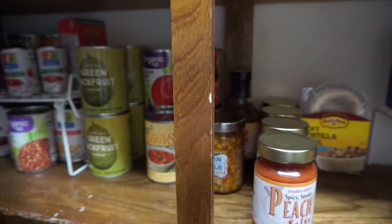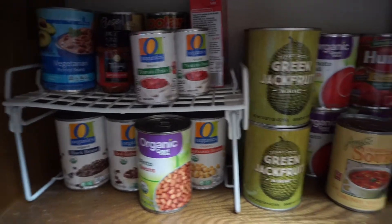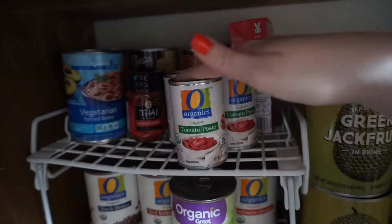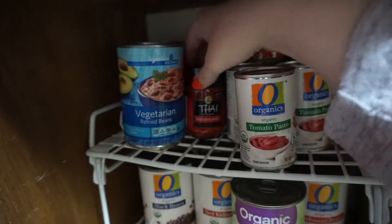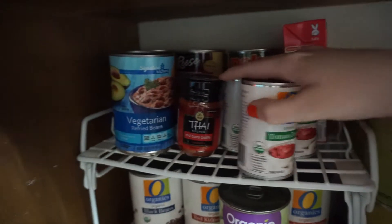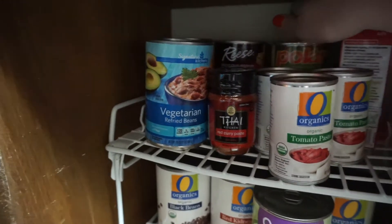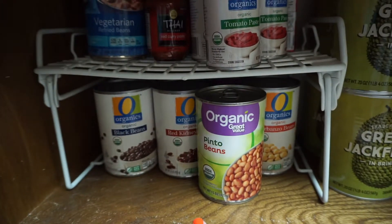On the next shelf I have most of my canned goods. I always try to be stocked up on beans and tomatoes because they're super easy to throw into things. I have tomato paste — I buy that on sale — vegetarian refried beans, red curry paste, tomato soup, and some random things like artichoke hearts and baby corn for stir fries.